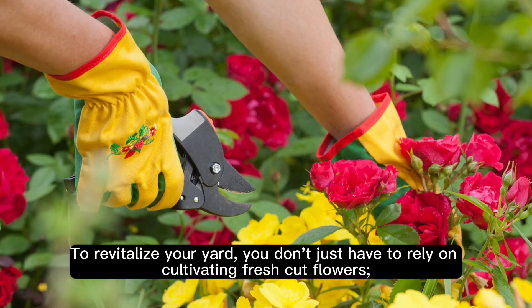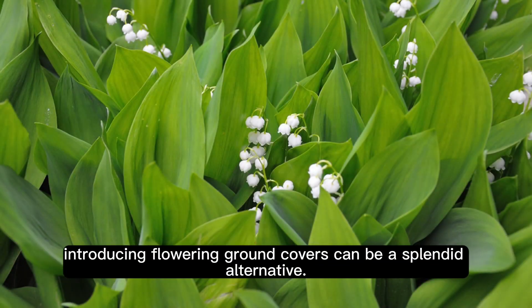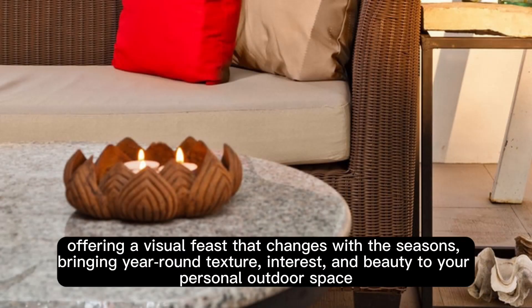To revitalize your yard, you don't just have to rely on cultivating fresh-cut flowers. Introducing flowering ground covers can be a splendid alternative. These vibrant additions can significantly enhance the aesthetic appeal of both your front and backyard, offering a visual feast that changes with the seasons, bringing year-round texture, interest, and beauty to your personal outdoor space.